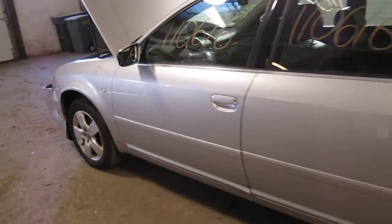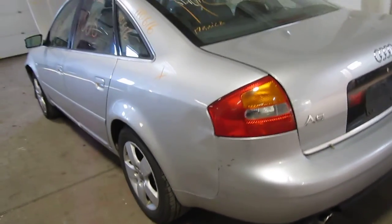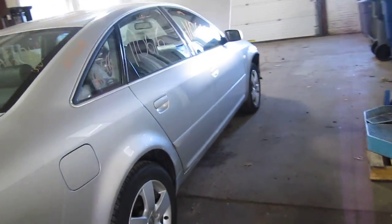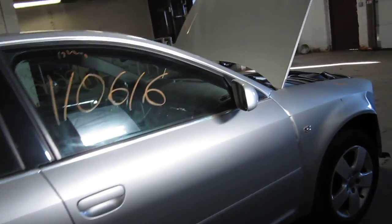We had purchased this vehicle locally through one of our auctions due to the right front collision. The vehicle does still have several good body parts, and you can also visit us on the web at www.tomsforeign.com.